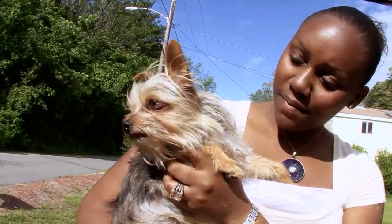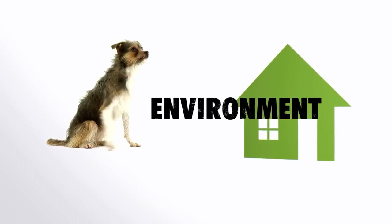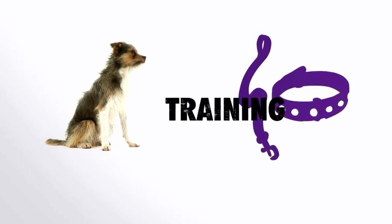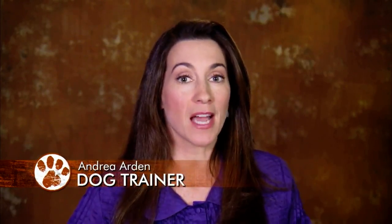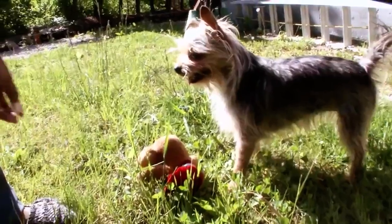Chorkies are great companions, but may not be the right dog for families with small children because of their tenacious nature. Their small size, however, makes them the perfect apartment dog. Chorkies are usually fairly easy to train — they want to please their owners — but they can be a bit difficult to housebreak. That's the Yorkshire Terrier in them. It's also important to groom your Chorky every few days to prevent the coat from matting. Start grooming your Chorky when it is a baby, because trying to get a comb through a Chorky who is trying to bite your hands is no fun at all.